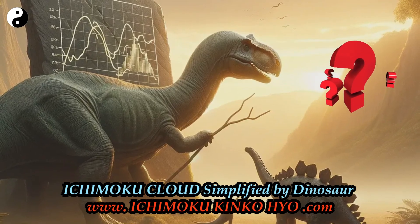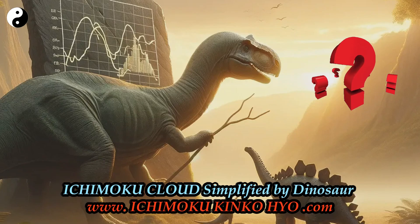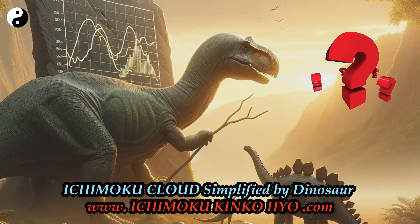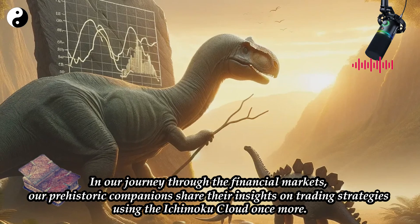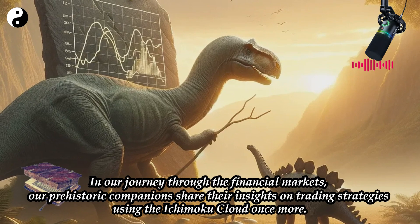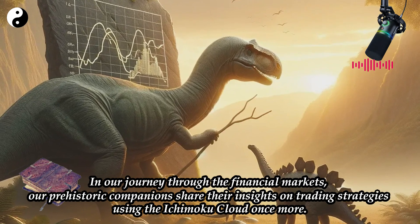Ichimoku Cloud Simplified by Dinosaur. In our journey through the financial markets, our prehistoric companions share their insights on trading strategies using the Ichimoku Cloud once more.